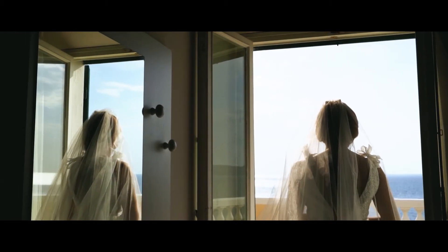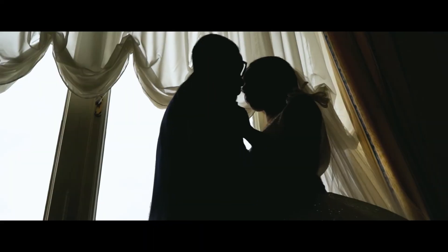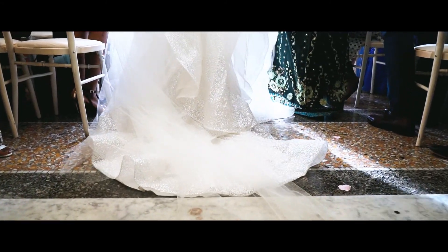Thank you for watching, and if you want to have your wedding captured in a memorable way that helps you relive your wedding in years to come, then please feel free to follow the link below. Till then, thanks for watching.